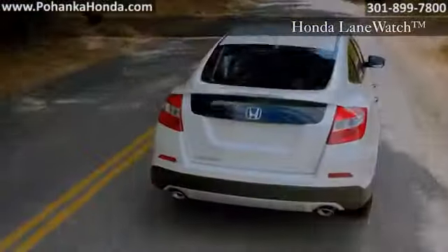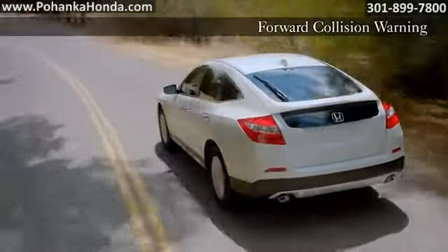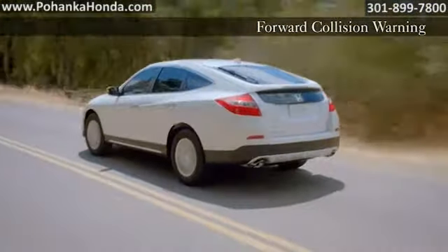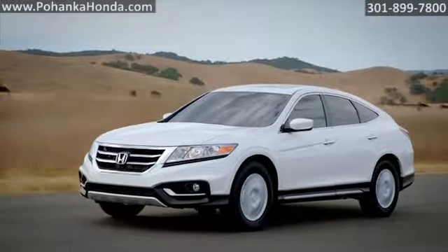The Crosstour features the same impressive level of safety technology found in every Honda, with features like vehicle stability assist, advanced compatibility engineering body structure and multiple airbags. The 2015 Honda Crosstour — designed right for right now.